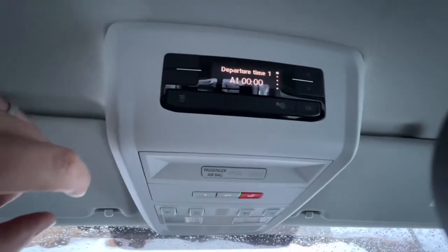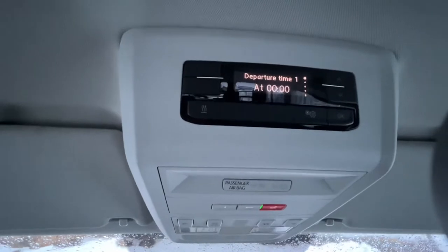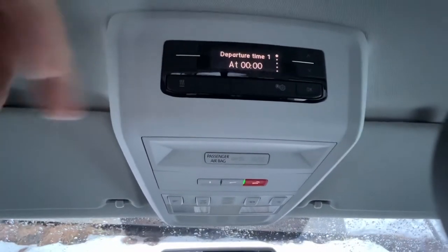There's a departure time display — not quite sure what that's all about. I guess if you're using it as a taxi you can put a time on there. It's all a bit interesting — if you know what this is all about, let me know in the comments below.